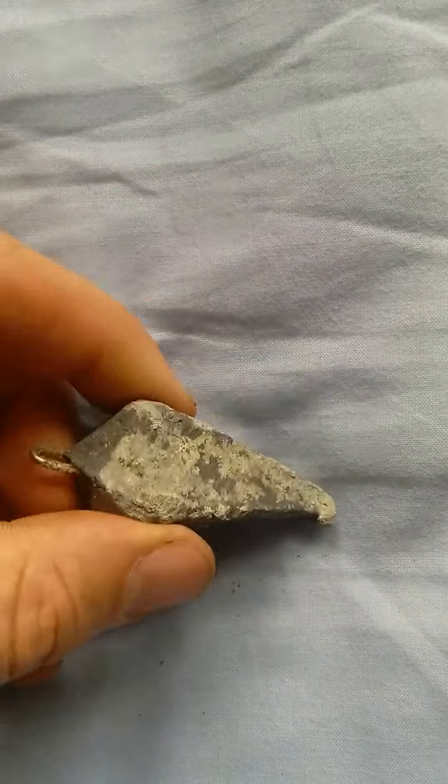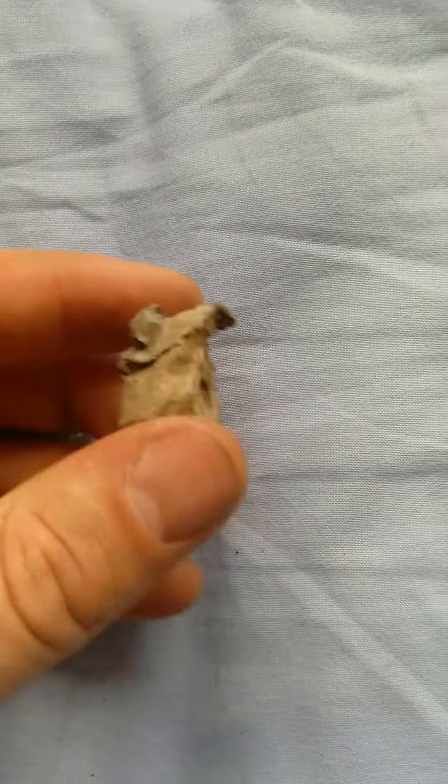A nice lead fishing weight, quite heavy, pretty good. Some more bits of probably what were a lead fishing weight — it's been wrecked in the sea.